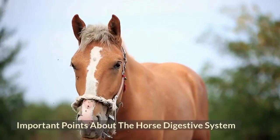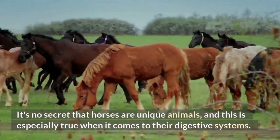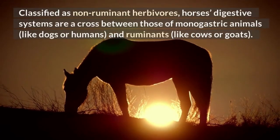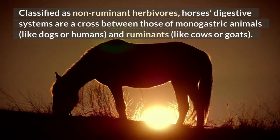Important points about the horse digestive system. It's no secret that horses are unique animals, and this is especially true when it comes to their digestive systems. Classified as non-ruminant herbivores, horses' digestive systems are a cross between those of monogastric animals, like dogs or humans, and ruminants, like cows or goats.